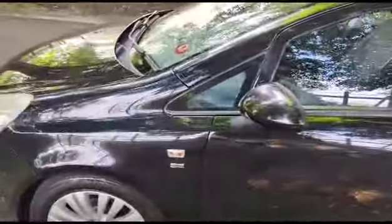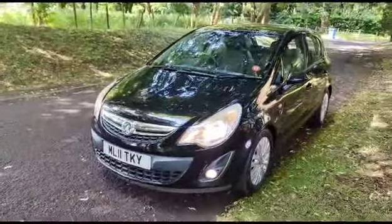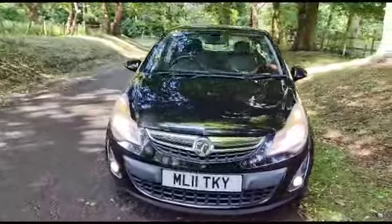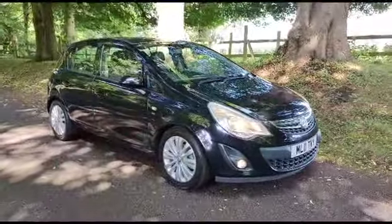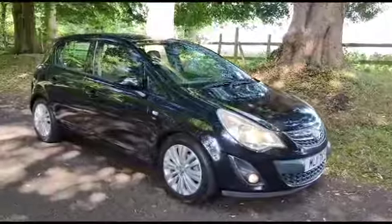All the bodywork is in very good order. All our cars are HPI clear and finance is available. Very, very nice car — let's have a look inside.